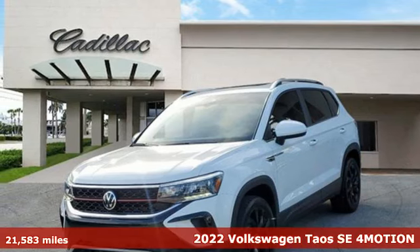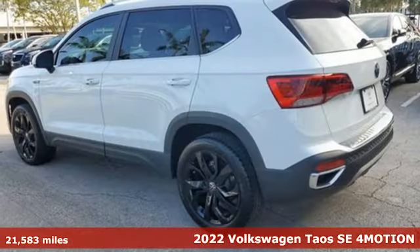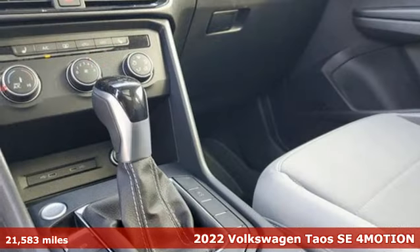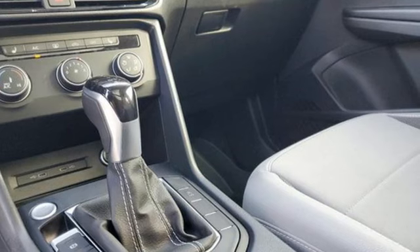Here's a 2022 Volkswagen Taos. It's time to upgrade your definition of fun. It comes with the features you need, and better yet — what?